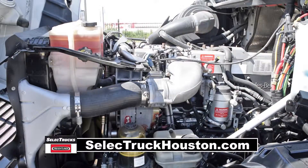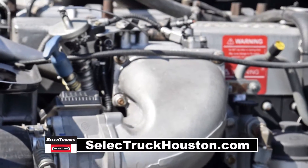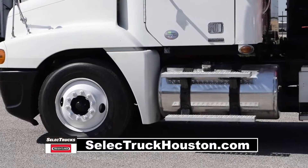This Century Dump Truck has a Mercedes 435 horsepower engine with a 10-speed manual transmission. It has a 3.58 gear ratio and air suspension with dump valve.